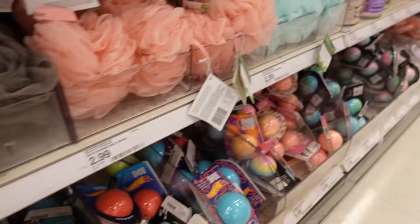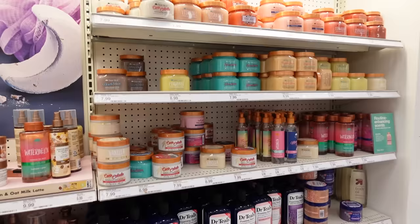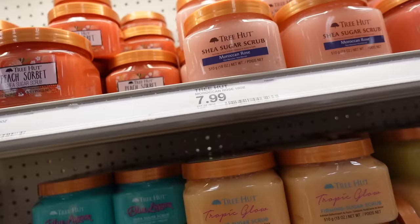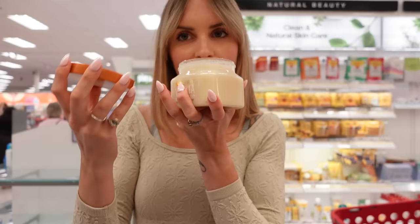I obviously had to go through the whole bath bomb section. I really like the color of this one and I think I'm gonna get it — we're going to have to stop and smell every single one of these. The watermelon one: I've smelled it before and I'm not a big fan. The Cocolata — I almost got that the last time I was here.